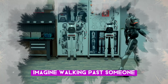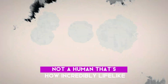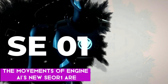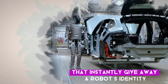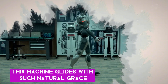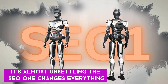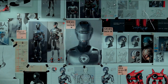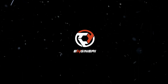Imagine walking past someone, only to realize later it was a robot, not a human. That's how incredibly lifelike the movements of Engine AI's new SEO-1 are. Gone are the days of stiff, mechanical movements that instantly give away a robot's identity. This machine glides with such natural grace it's almost unsettling. The SEO-1 changes everything, with fluid movements that capture the essence of human walking — a breakthrough that pushes the boundaries of what we thought possible in robotics.